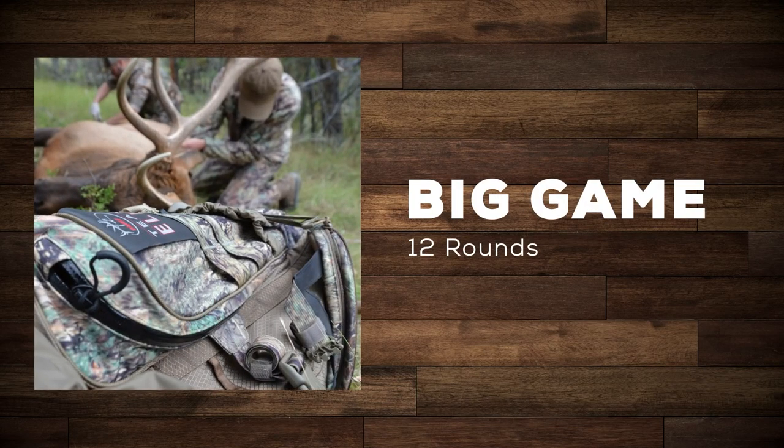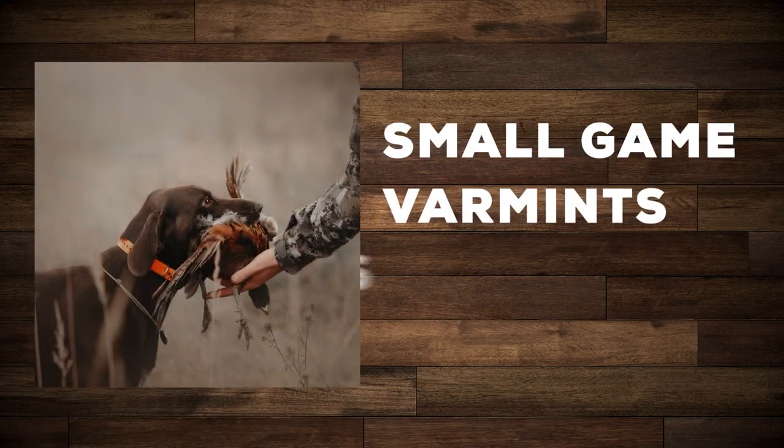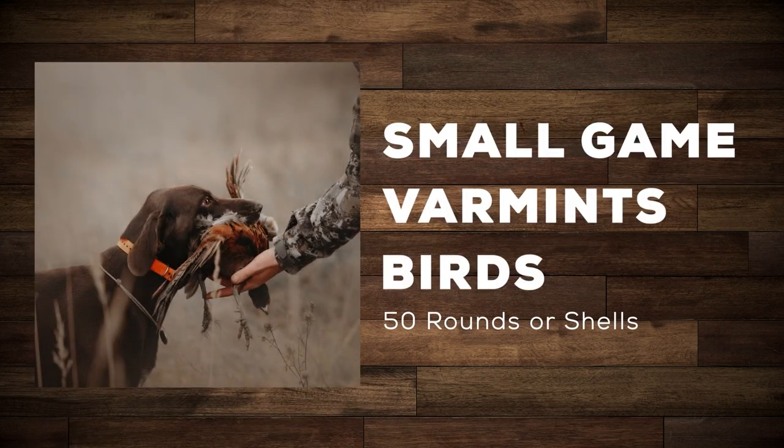How much ammo you'll need to bring depends on the type of game you're hunting. For big game like deer or elk you should only need about a dozen rounds or so. But for almost everything else — small game, varmints, birds — you'll want to bring up to 50 rounds or shells.